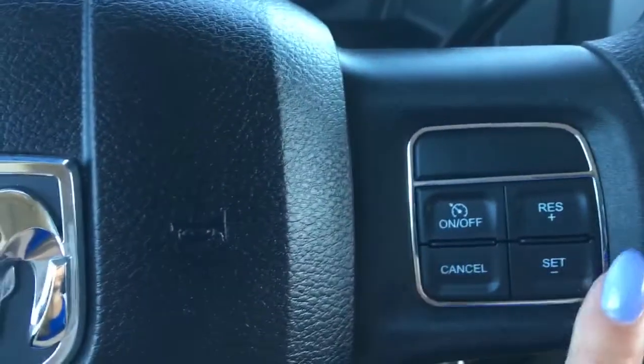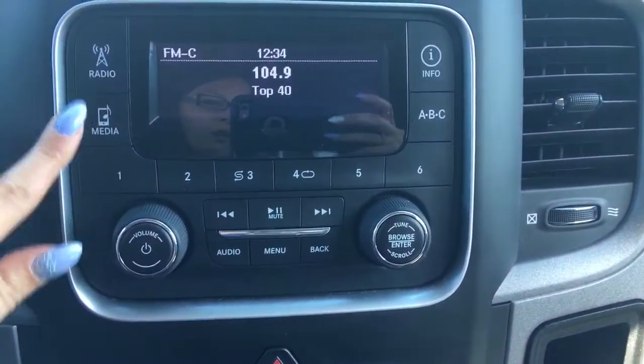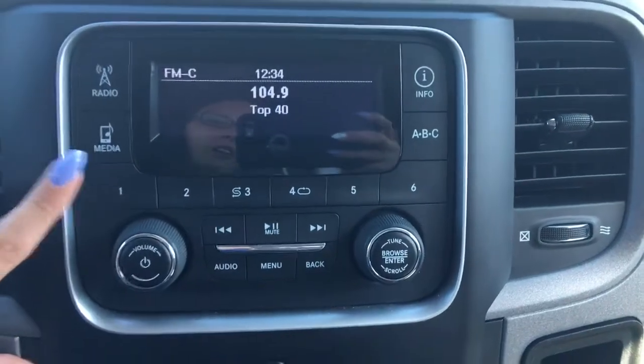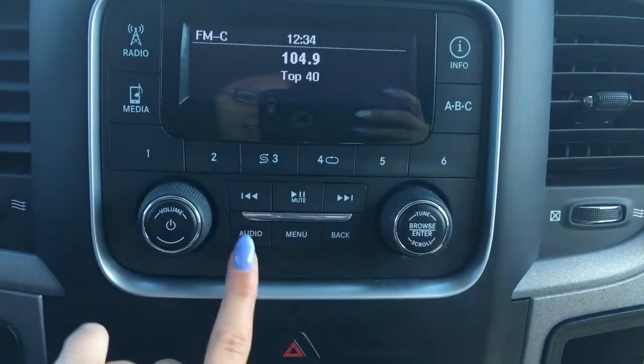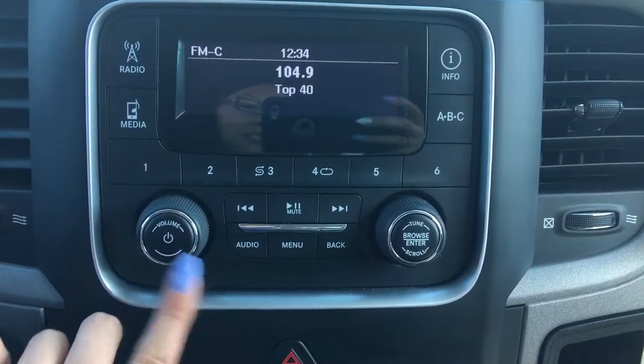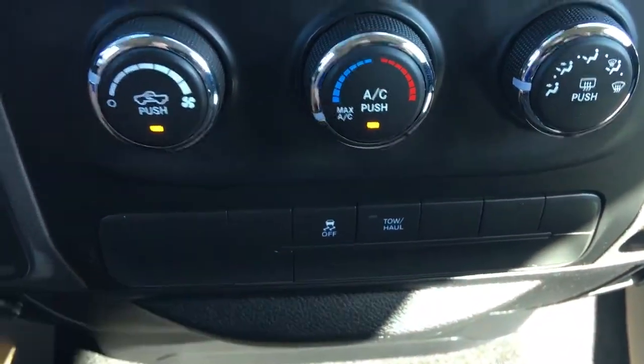I was just pushing those buttons there, and then on the other side you have your cruise control options. Coming into the center here is for your radio — you have radio options, AM, FM, satellite radio, media options, presets, and all your audio and settings with a volume and tuner knob. Your climate controls are down there, and then you have traction control and tow haul mode.